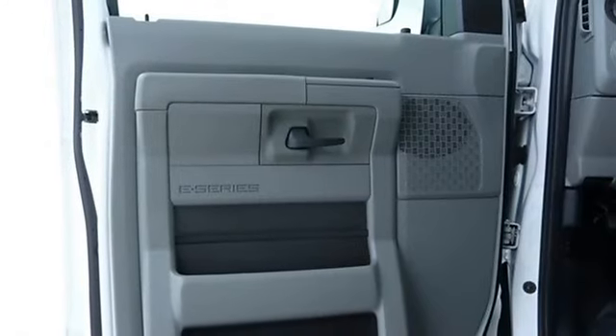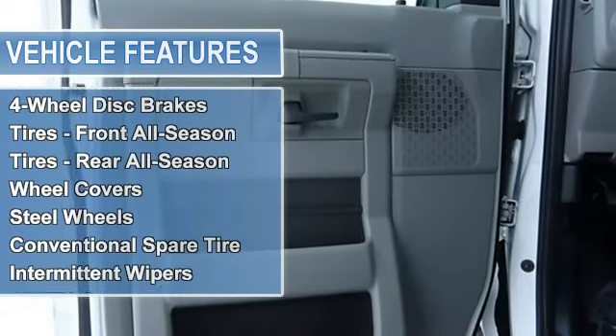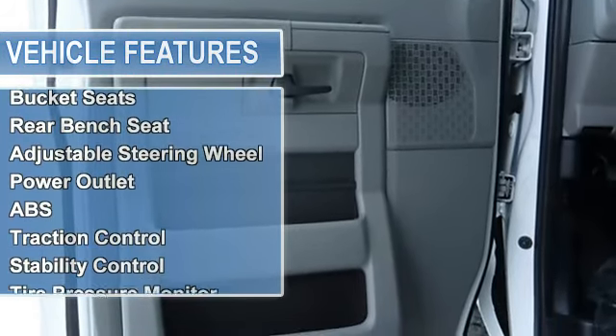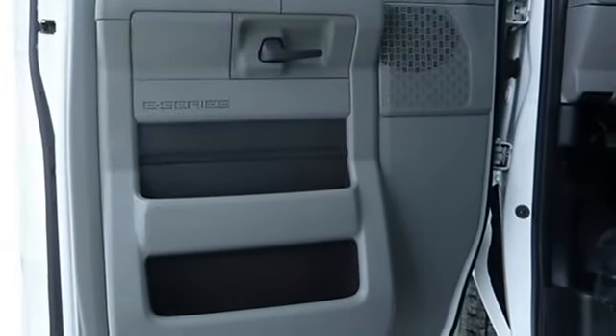Power steering, 4-wheel disc brakes, tires front all-season, tires rear all-season, wheel covers, steel wheels, conventional spare tire, intermittent wipers, AM/FM stereo, auxiliary audio input.